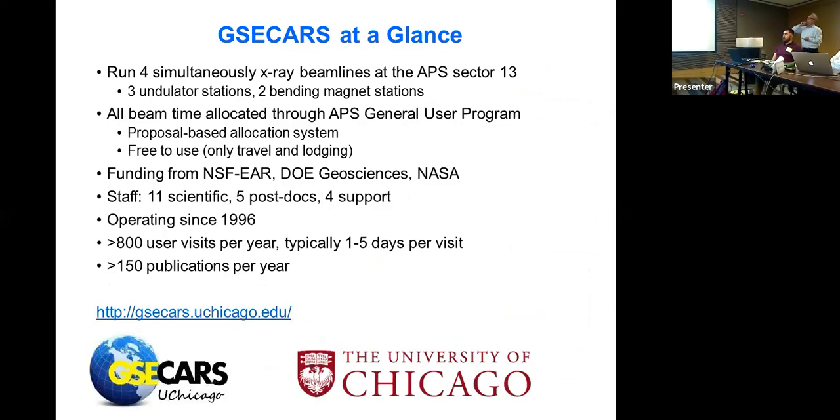At GSECARS, we run four simultaneously operating stations — three on the undulator and two on the bending magnet, though only two of the three undulator stations can run at the same time. All our time is allocated through the APS General User Program. Funding comes largely from NSF EAR, with some from DOE Geosciences and capital equipment from NASA. We have 11 scientific staff, four postdocs, and four support staff. We've been operating since 1996, have more than 800 user visits per year, and produce over 150 publications a year.